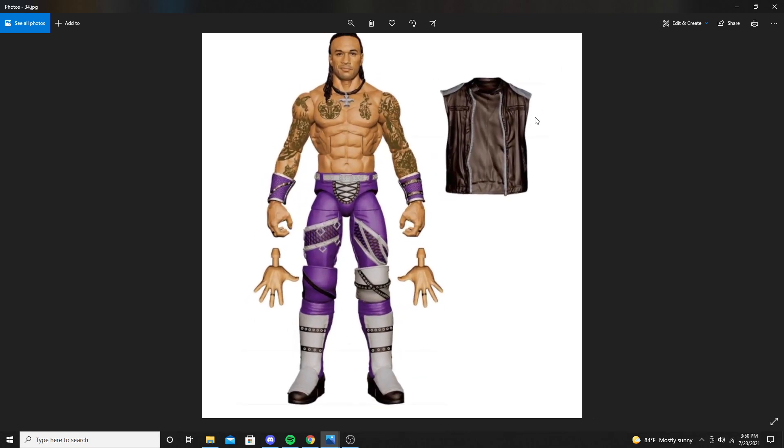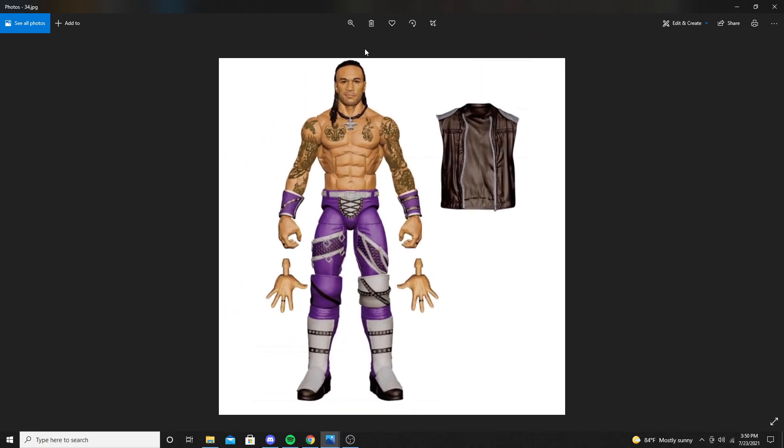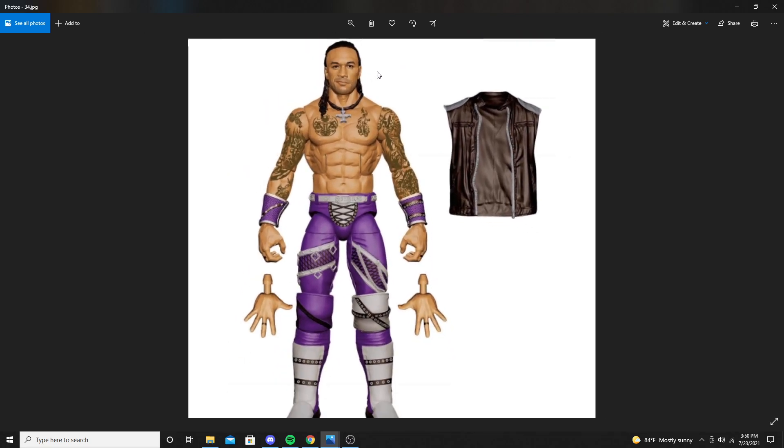Then we see a Damien Priest figure with a jacket, purple tights with grey on them, and a head sculpt that looks amazing.